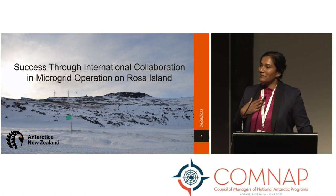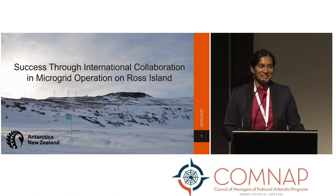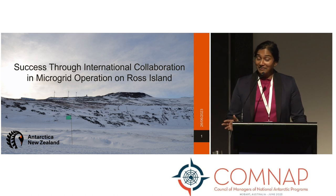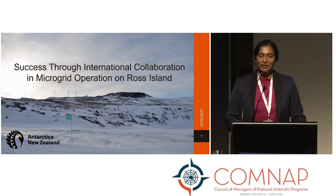Kia ora koutou. Welcome everyone, my name is Maria and I work as the electrical and wind engineer for Antarctica New Zealand. I'm not sure if many of you attended the 14th ComNAP Symposium, but at that symposium we introduced the new microgrid that we had recently established between Antarctica New Zealand and the United States Antarctic Program at Ross Island.